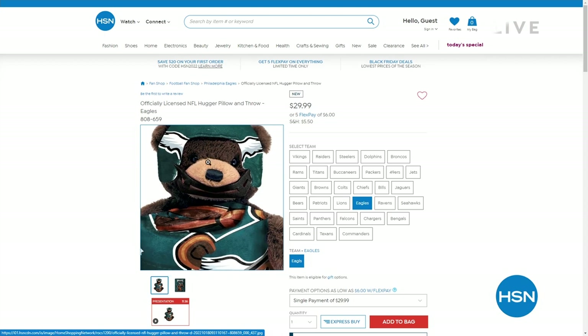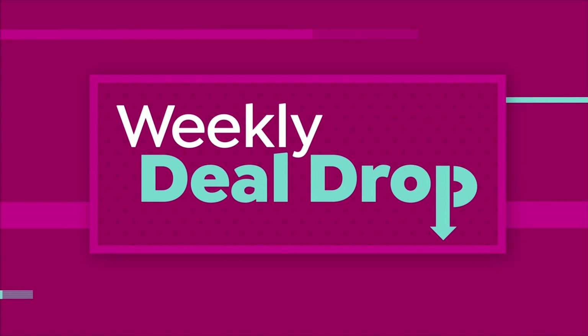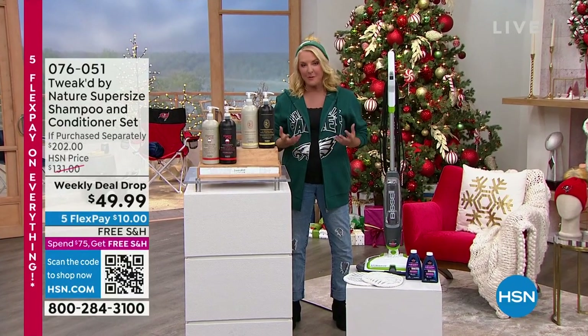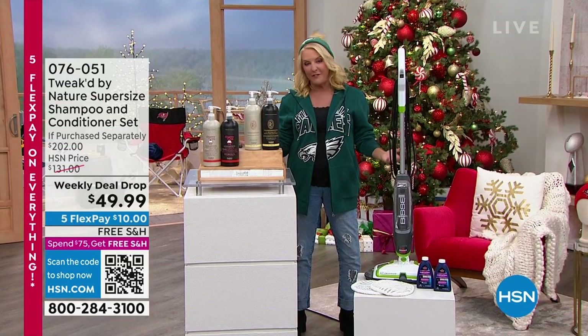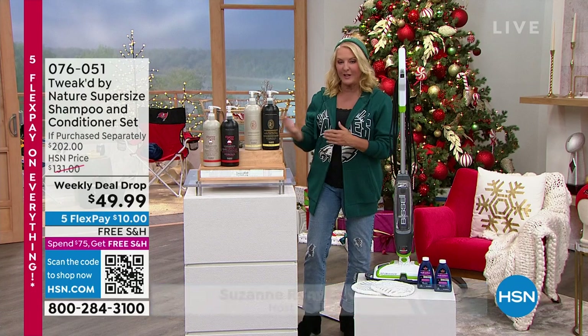All right, we're going to move on. So here's what's happening. We have two big days, 24 hours of course each day, and it's called our Holiday Host Faves. It's really been a fun event because we were all working together to bring some of our very favorite products to you. I love the NFL, so I was thrilled to launch our today's special, and we're going to take another look at it in just a second.